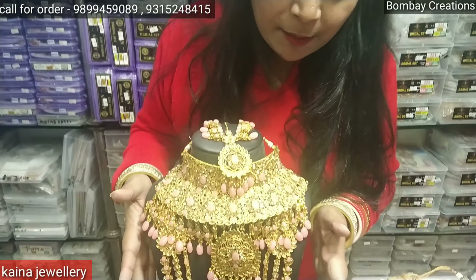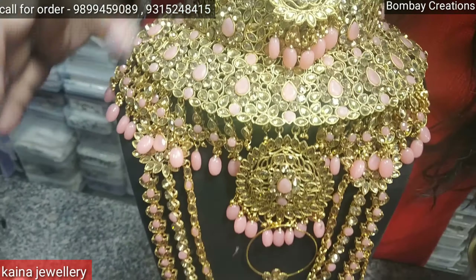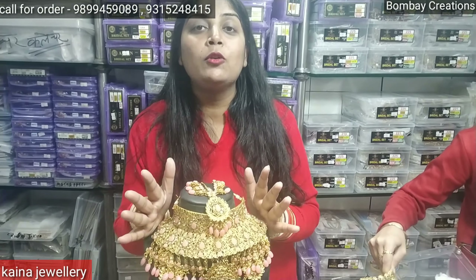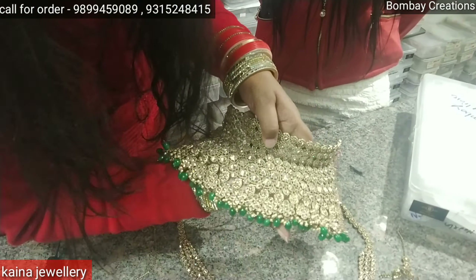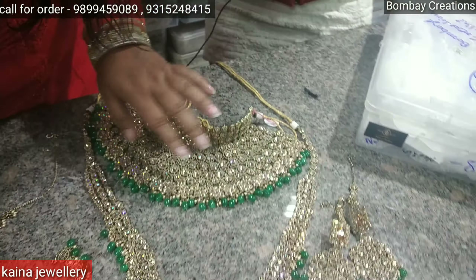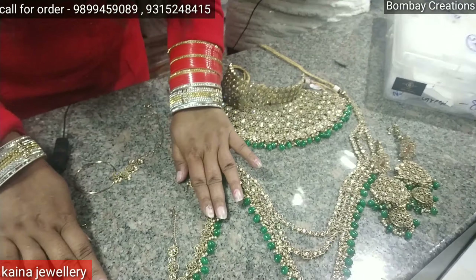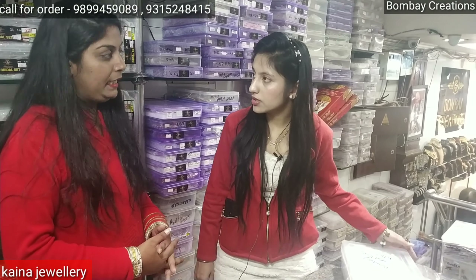I will show you this bridal set — it is a very nice color with good stone work. This is a 9-piece set: long necklace, maatha, pasa. It will be available in all 10 colors. You will see the full set — it looks very heavy and very good. You will get a mouthful, a nath, and a full set. The price is 5500 rupees.